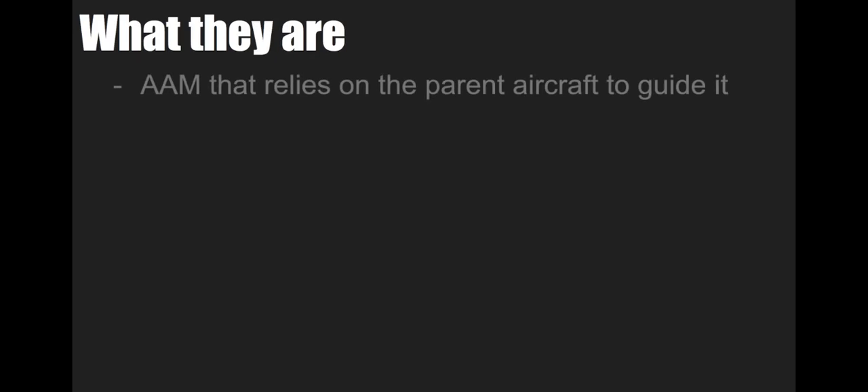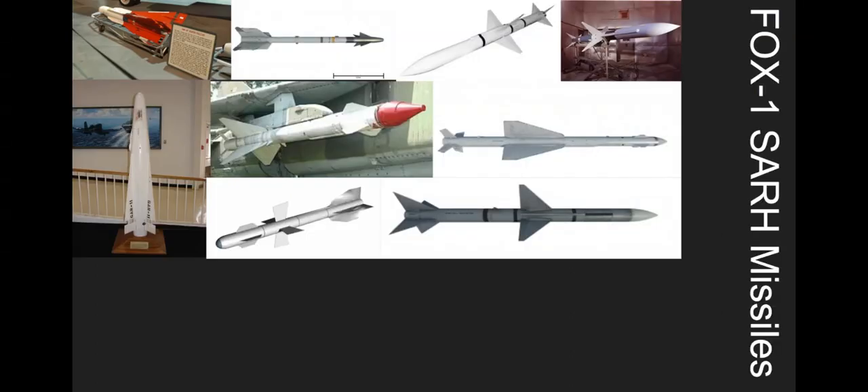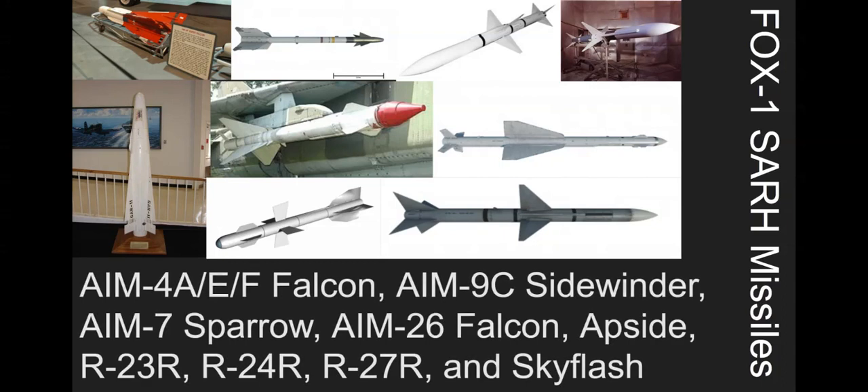We're going to go with Fox 1s first. The whole reason they are labeled Fox 1 is because they rely on the parent aircraft's radar to guide the missile towards the target aircraft. They're usually known as SARMs, or semi-active radar homing missiles, and they're usually a mid-range missile, as you can see in the pictures.